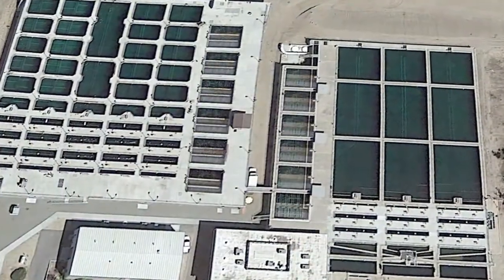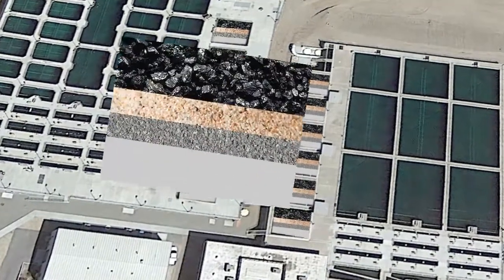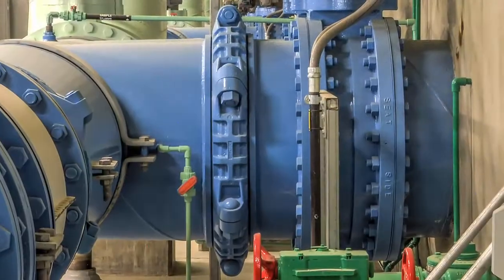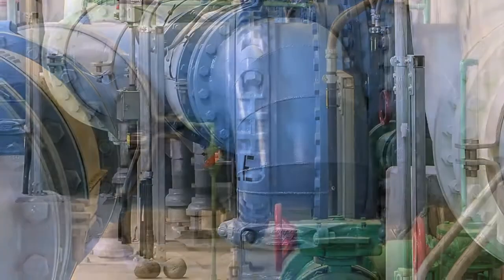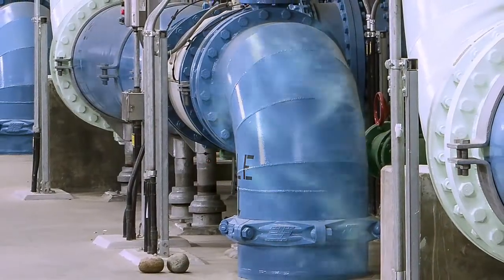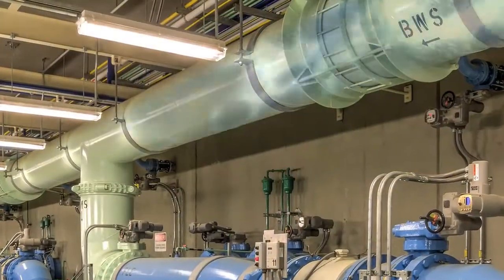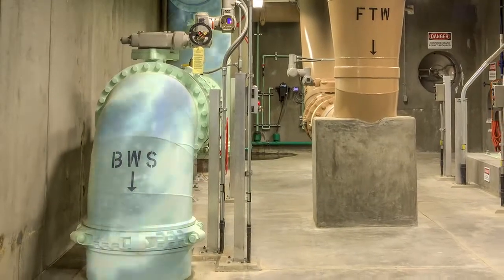We have 12 filters here. Over time those filters may need to be refreshed, and so we are actually able to backwash those filters. We have different colored pipes here — the blue pipes contain water that has been filtered and will be delivered for drinking water, and then when the filters need to be backwashed, that water will be delivered through these lighter green pipes here.